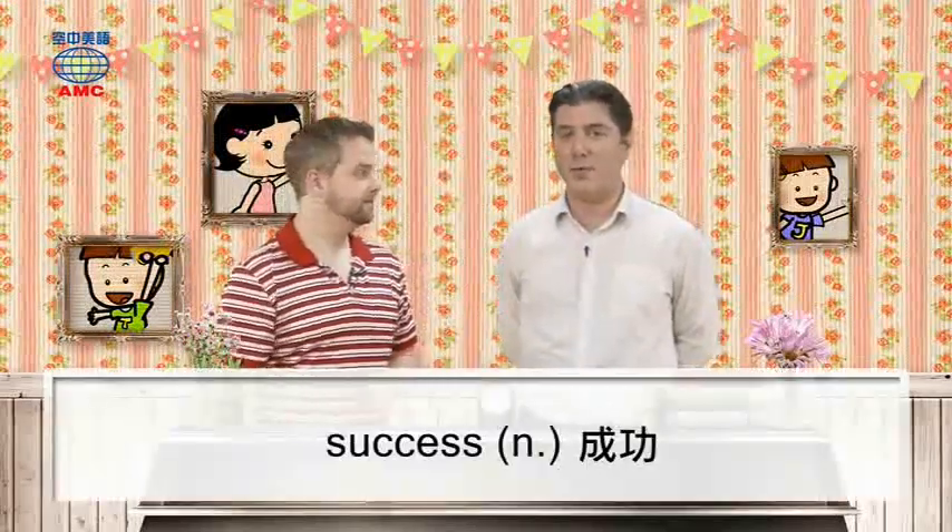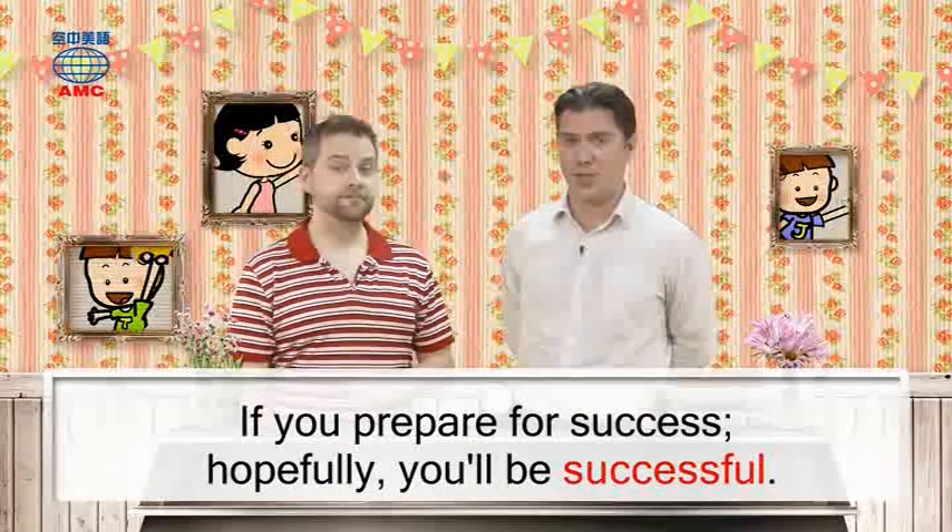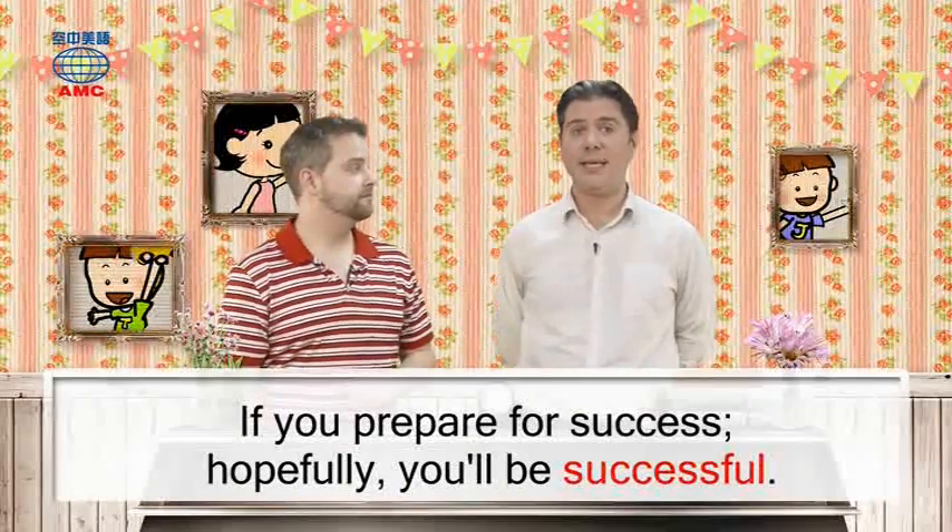You need to take care; you need to be careful. Another one we could use would be 'success.' You could say: if you prepare for success, hopefully you'll be successful.